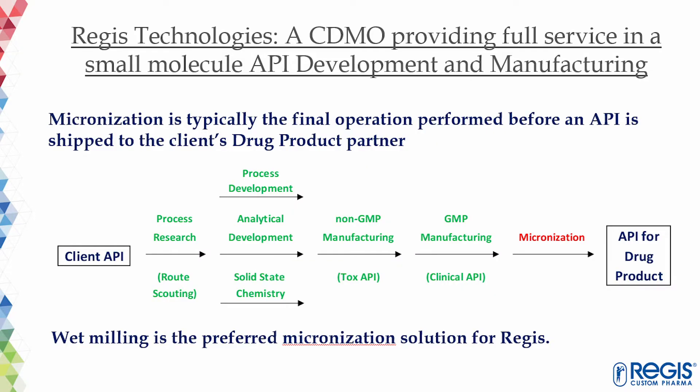It is typically the final operation performed before an API is sent for drug formulation. It is possible to use two basic methods of particle size reduction: dry milling and wet milling. The method selection depends on the desired API attributes for the formulation. Wet milling is the preferred micronization solution at Regis, and we will explain why in the following slides.